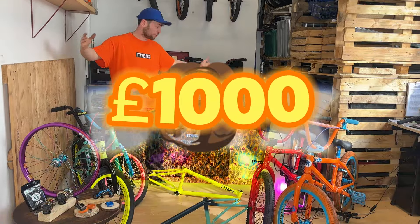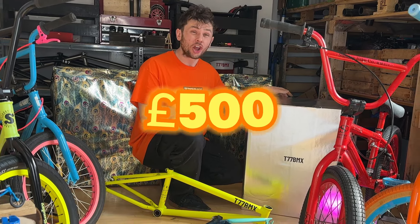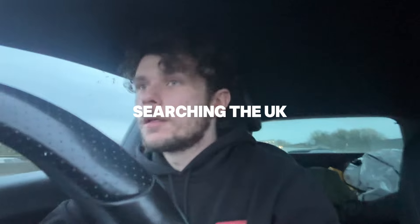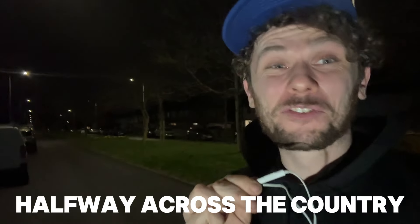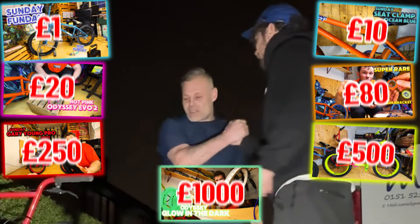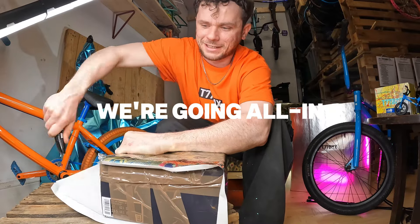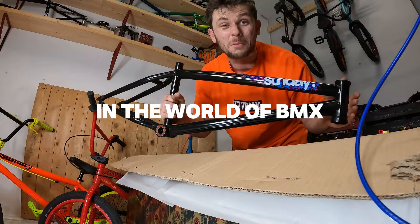This is a £1,000 BMX mystery box. This is an insane £500 BMX mystery box. I spent three months searching the UK for limited edition BMX parts to add to my shop, and we travelled halfway across the country to secure some of the rarest BMX products we'll probably never find again. We have seven boxes, each one containing BMX parts that have cost from £1 all the way up to £1,000. Today we're going all in to see if we can grab some bargains and possibly hit the jackpot in the world of BMX.